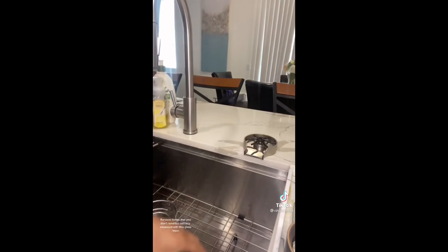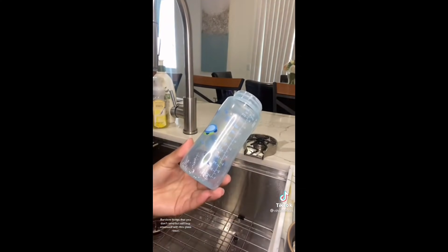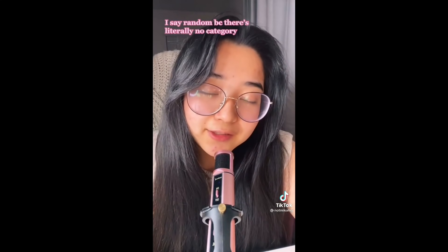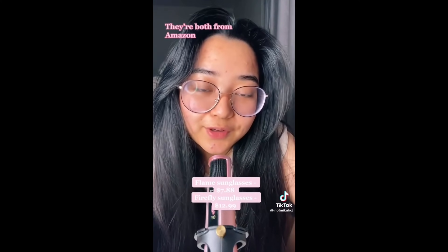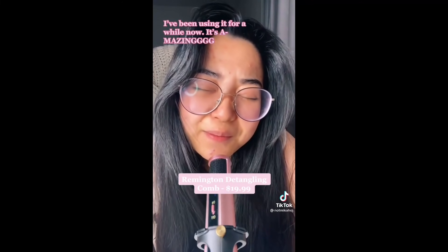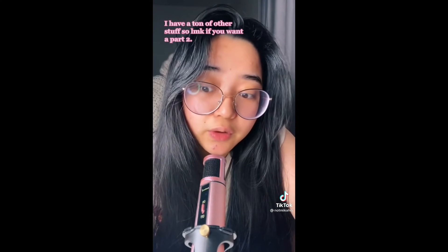Random things you don't need but still buy — obsessed with this glass rinser. If you love Amazon and you're easily tricked into buying stuff you probably don't even need, welcome. Here are all of my random Amazon favorites — there's literally no category. First up is the Zeal Sound microphone. I love it because it's so portable, very small, and it's pink. Next thing is for hair and it's been a lifesaver — the Remington Detangling Comb. Next is my favorite skincare tool, the Gua Sha. It comes with a u-edge and ridges to really get into the muscles and release tension. And a pack of 240 press-on nails. I have a ton of other stuff, so let me know if you guys want a part two.